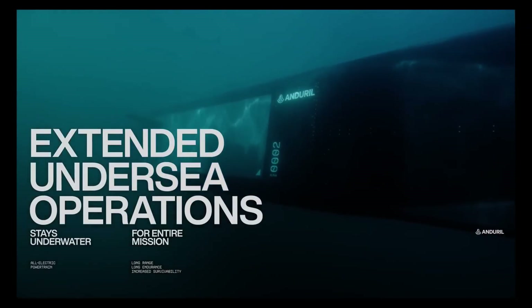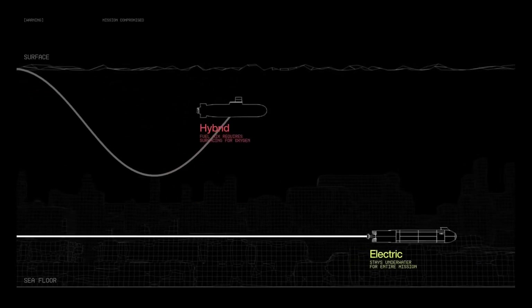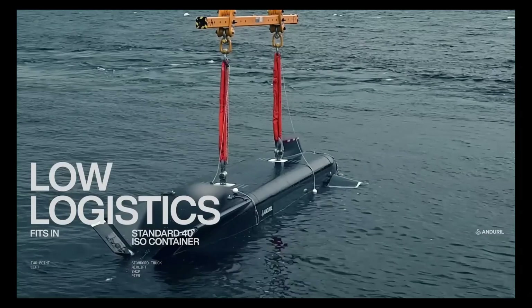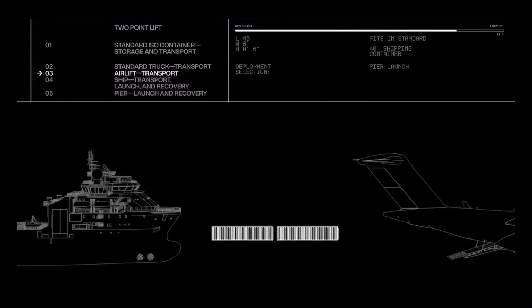making it highly adaptable for tasks such as seabed surveys, intelligence, surveillance, reconnaissance, ISR, and even strike missions. Powered by an all-electric drivetrain, Dive XL can operate underwater for extended periods without surfacing, enhancing both stealth and operational flexibility.